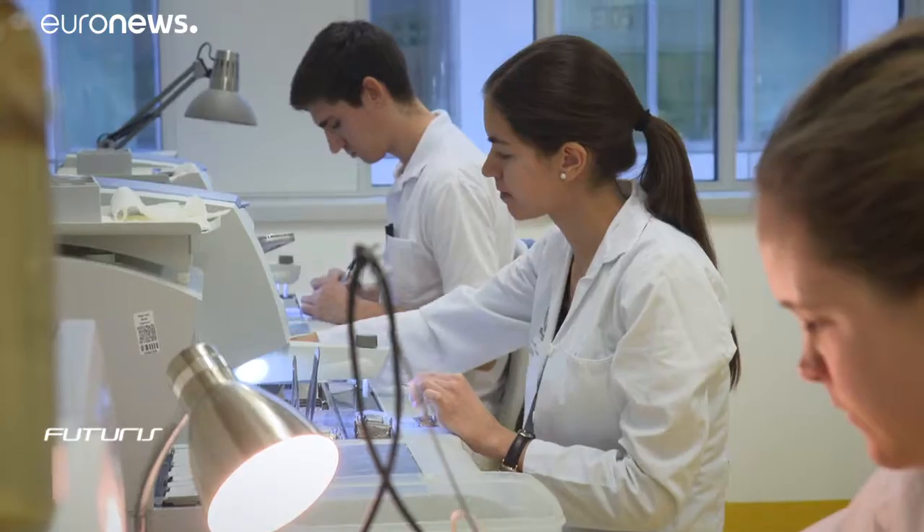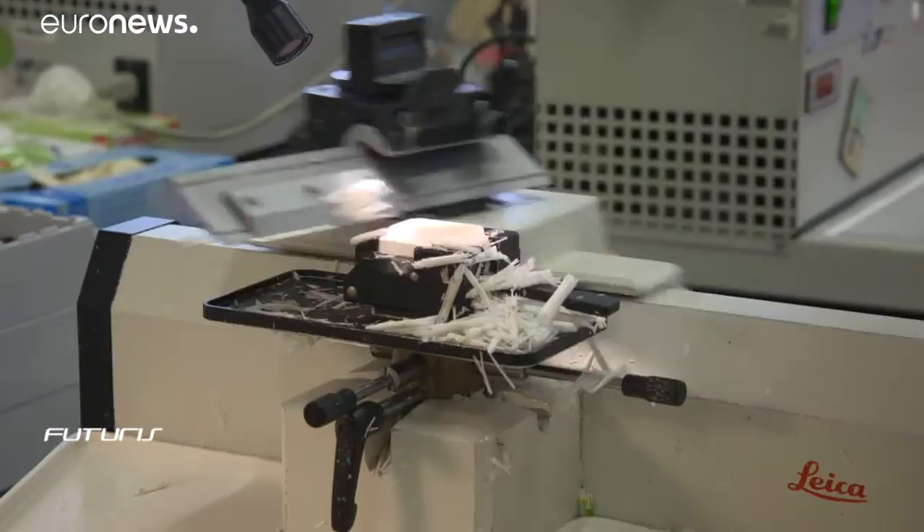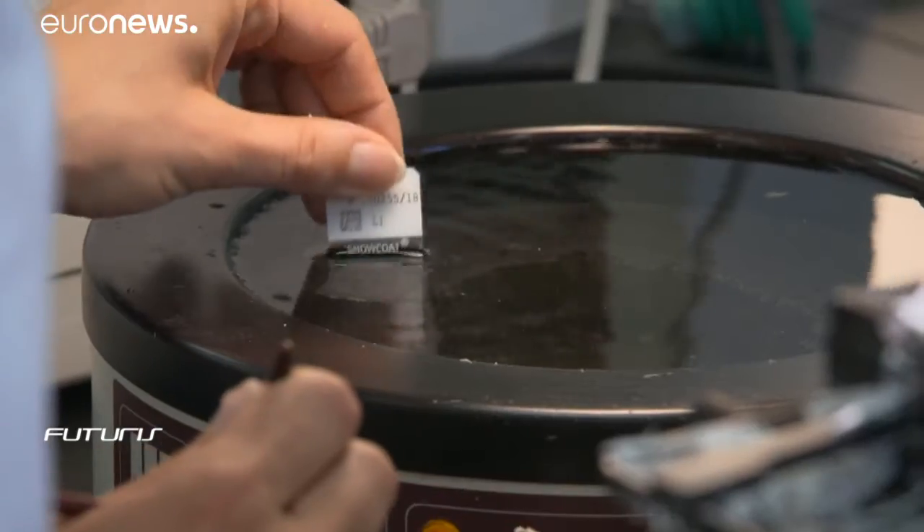Surgery patients donate infected tissue cells for research. The samples are then fixed in formalin, processed into thin slices, and registered in the database.